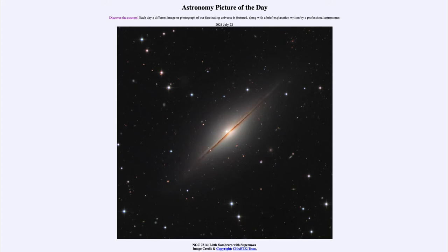Today's picture for July the 22nd of 2021 is titled NGC 7814: Little Sombrero with Supernova.